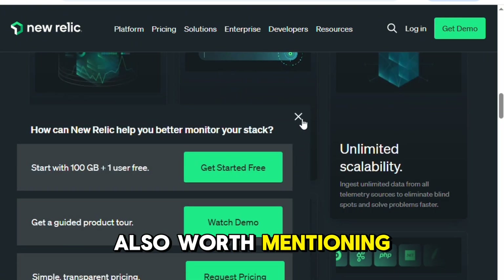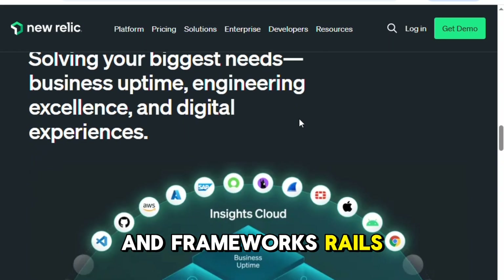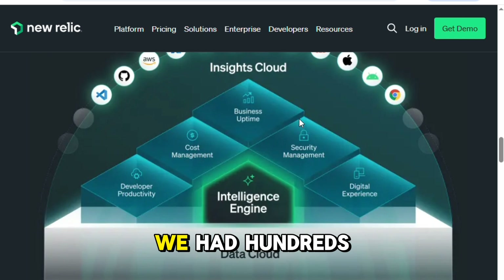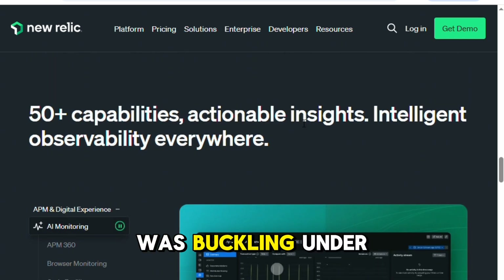It's also worth mentioning that it plays well with a lot of programming languages and frameworks — Rails, Node.js, Java, you name it. In our case, we had hundreds of servers, and it never felt like New Relic was buckling under the weight.